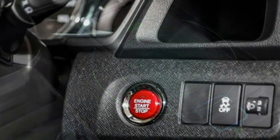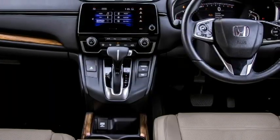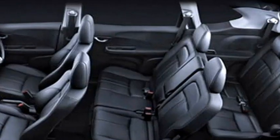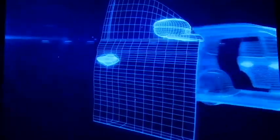Additional interior features include a wireless smartphone charger, push-button start/stop, remote keyless entry, all power windows, ambient lighting, remote trunk and fuel lid opener, a power-adjustable panoramic sunroof, and well-cushioned seats for a comfortable ride.